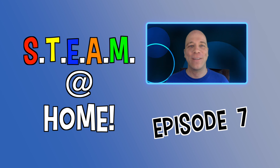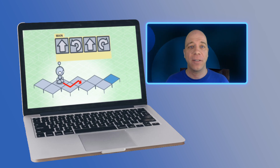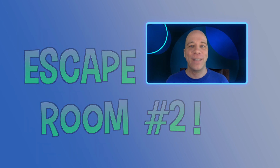Welcome everyone to Steam at Home Episode 7. Back in Episode 4, we learned a bit about how the coding app LightBot works and then used the app to solve hidden codes to unlock locks in a digital escape room. In this episode, we are doing the sequel, Coding Escape Room Number 2.